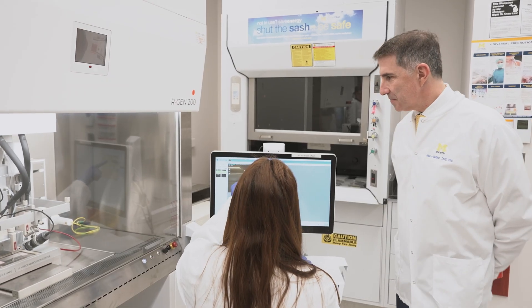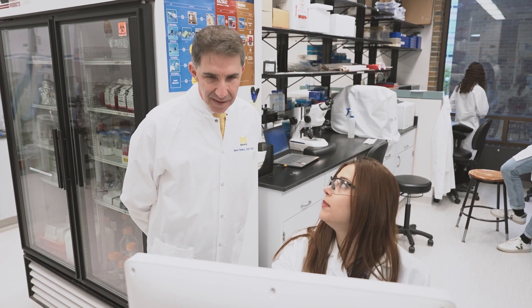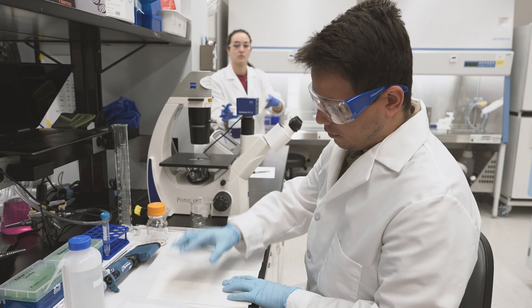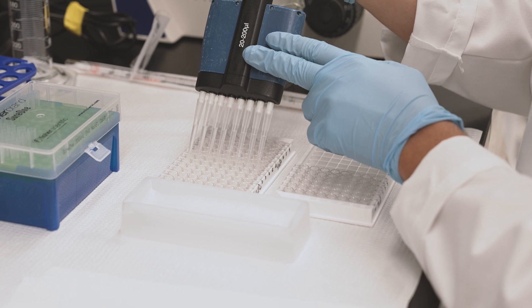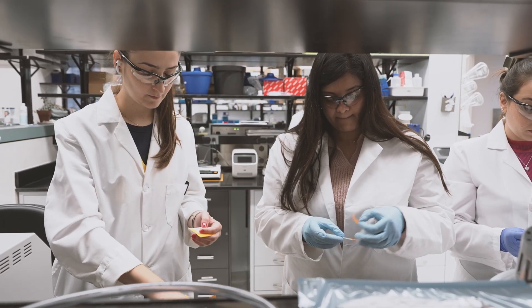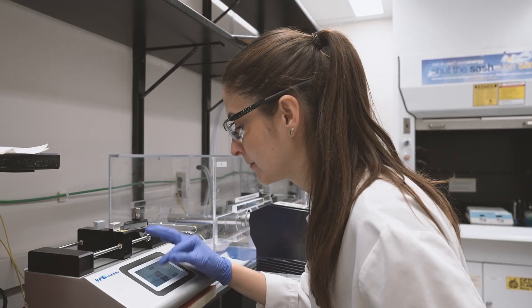My interest in regenerative dental medicine comes from my background in clinical dentistry, biology, and material science and engineering. Understanding the principles of what is needed in the clinic, in addition to what we can do to generate new materials and new solutions for regenerative application, is what is essentially driving the overall efforts in my group.